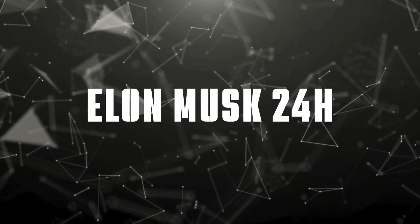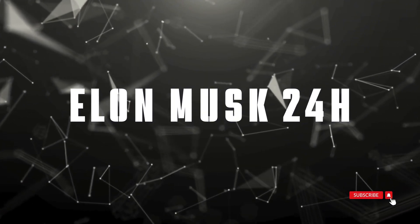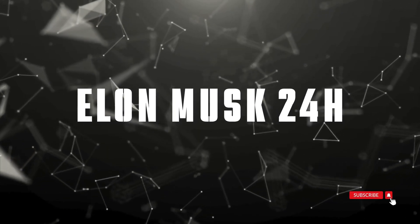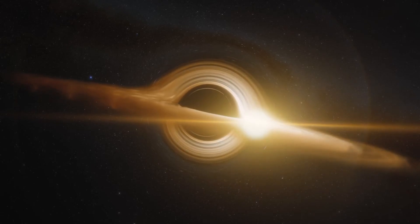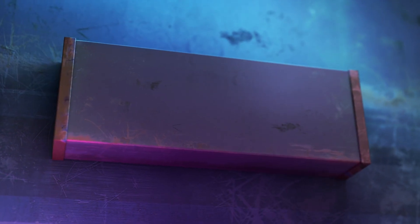SpaceX has just achieved another monumental milestone with their Falcon 9 program that's reshaping the future of space travel. We also have fresh insights into China's bold plans for their first crewed mission to the Moon. Welcome to Elon Musk 24 Hours, where today we're bringing you the full story of these groundbreaking developments that are transforming space exploration before our eyes. Let's dive right in.